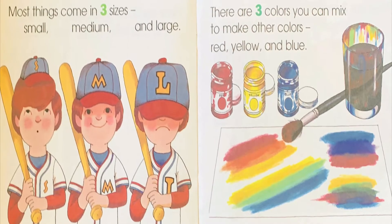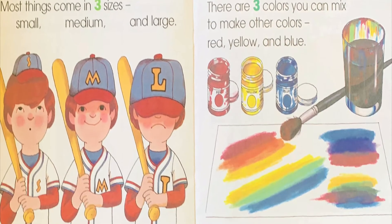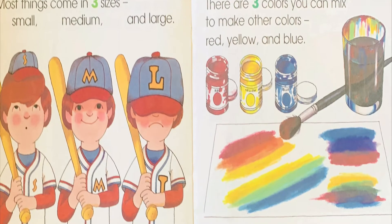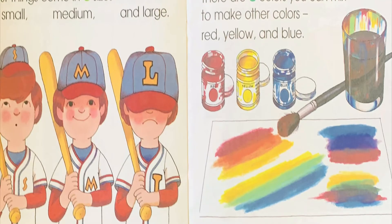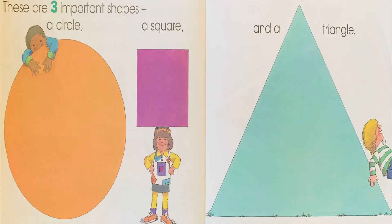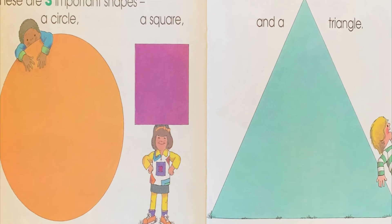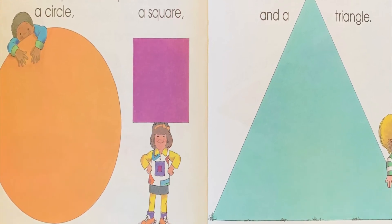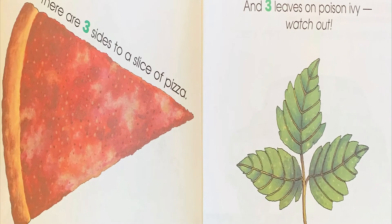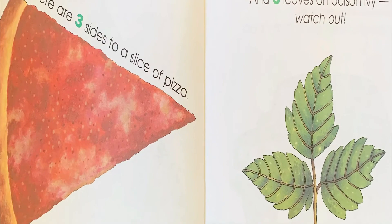Most things come in three sizes: small, medium, and large. There are three colors you can mix to make other colors: red, yellow, and blue. These are three important shapes: a circle, a square, and a triangle. There are three sides to a slice of pizza, and three leaves on poison ivy. Watch out!